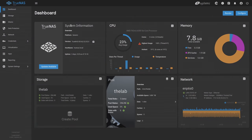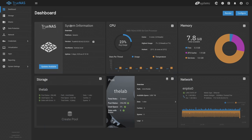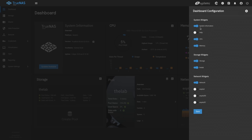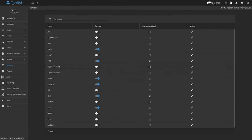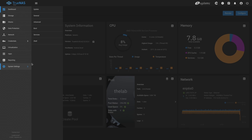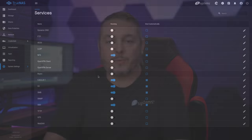When it comes to look and feel, TrueNAS Scale and TrueNAS Core actually look very similar. Either dashboard has a very similar layout. Scale has the ability to configure which widgets show up on the dashboard — I'm hoping that becomes a feature in TrueNAS Core. Services are laid out similarly, with the same little sliders.